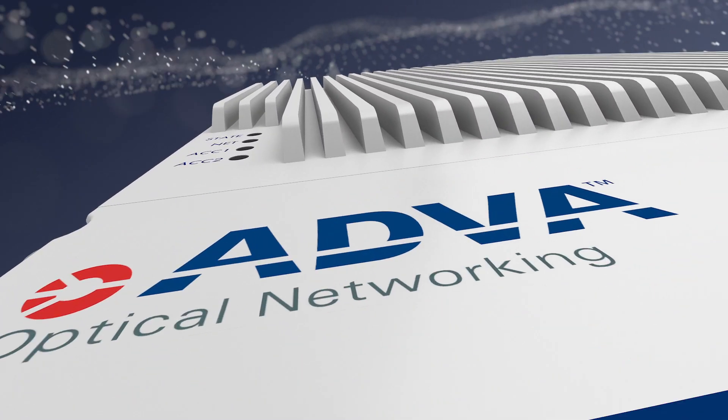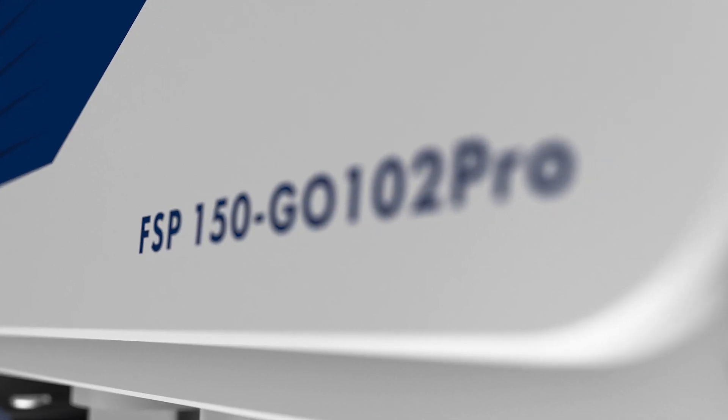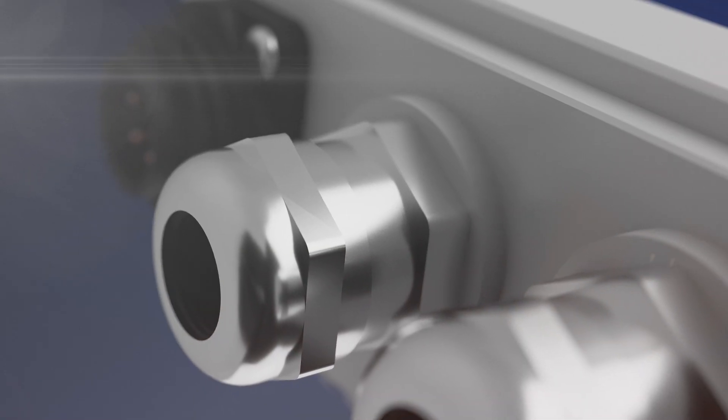Our FSP150GO102 Pro Series sets a new benchmark for small cell demarcation.